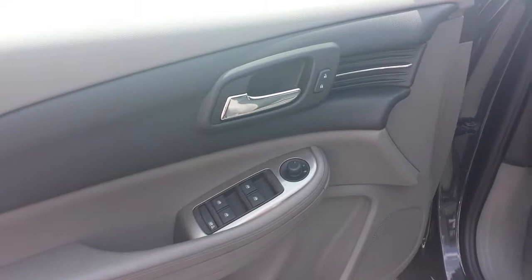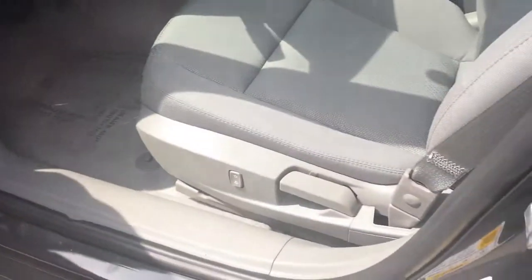In the front, of course, you have power locks, power mirrors, power windows, and some power seat adjustment.